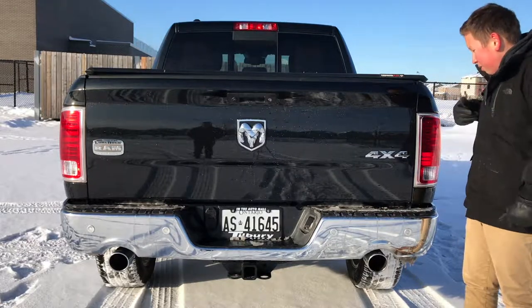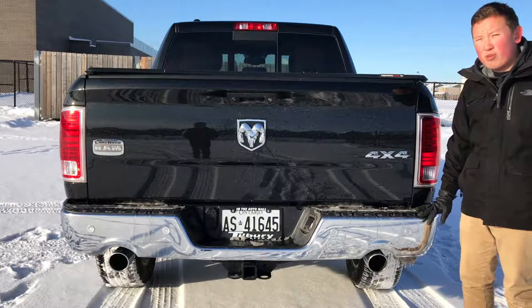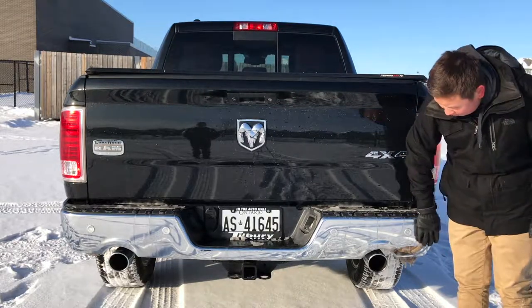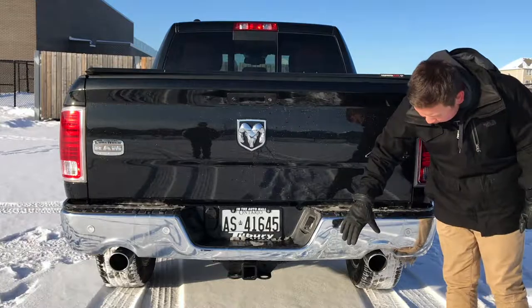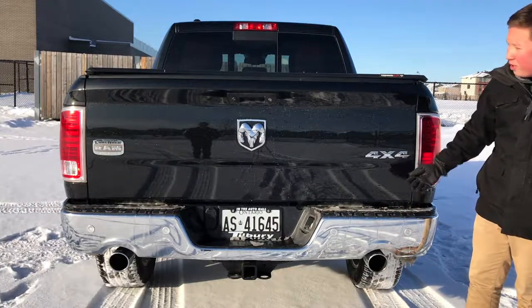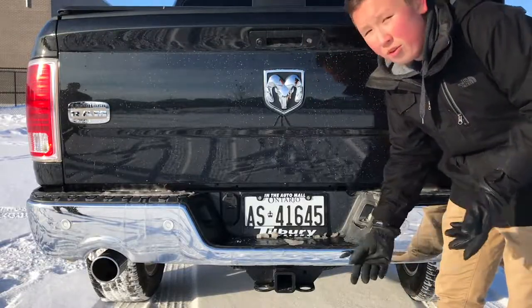Taking a look now at the rear, the truck comes standard with these LED tail lights, and this comes on the sport trims or higher, so this truck receives it. If you look lower here, there's a large bumper with these parking sensors in the back — four all the way across, two on each side. And then we have dual exhaust in the back for the 5.7L V8, and there's also a nice 4x4 badge as well as a big Ram badge.